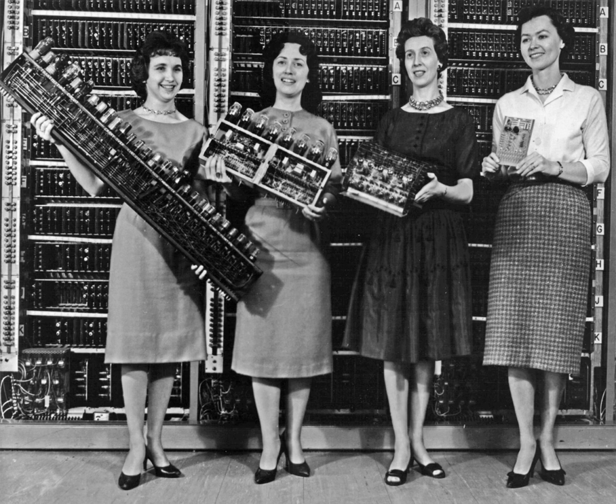In the first half of the 20th century, analog computers were considered by many to be the future of computing. These devices used the continuously changeable aspects of physical phenomena such as electrical, mechanical, or hydraulic quantities to model the problem being solved, in contrast to digital computers that represented varying quantities symbolically. As an analog computer does not use discrete values, but rather continuous values, processes cannot be reliably repeated with exact equivalents, as they can with Turing machines. The first modern analog computer was a tide predicting machine, invented by Sir William Thomson, later Lord Kelvin, in 1872. It used a system of pulleys and wires to automatically calculate predicted tide levels for a set period at a particular location and was of great utility to navigation in shallow waters.